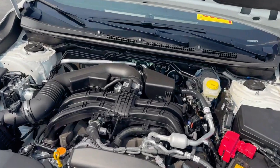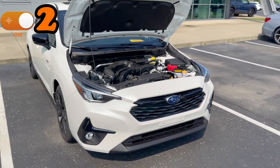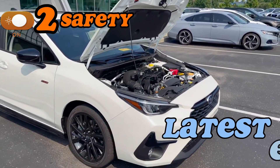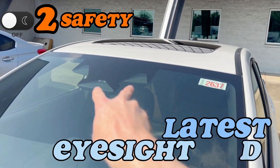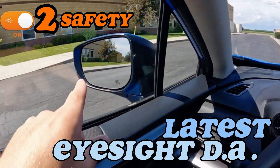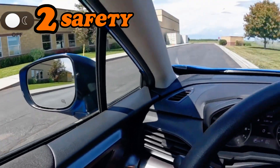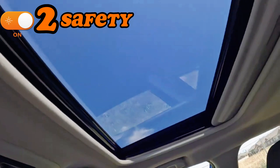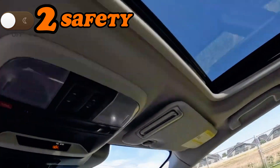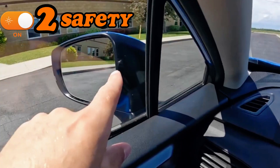Point two: the 2024 Impreza is built around safety. You get the latest version of EyeSight driver assistance technology that comes standard across all model trims, with advanced features like lane keep assist and adaptive cruise control. Subaru also includes automatic emergency steering on models equipped with blind spot detection, lane keep assist, and rear cross traffic alert — which is a game changer.